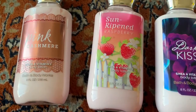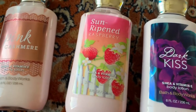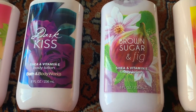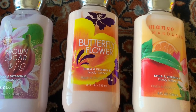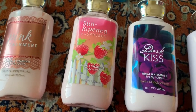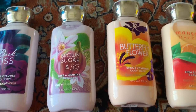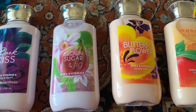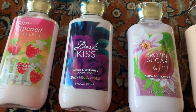For lotions, I got a couple of different ones: the Pink Cashmere, the Sun-Ripened Raspberry, a Kiss Dark one, Brown Sugar body lotion, Butterfly Flower, and Mango Mandarin. I'll have these for a long time since I already have some aromatherapy ones. I usually buy the aromatherapy ones on sale, but these are great to have as well — for the price it was well worth having extra at home.